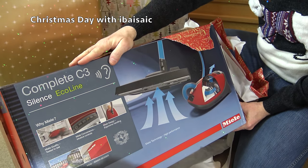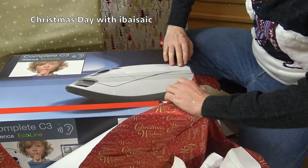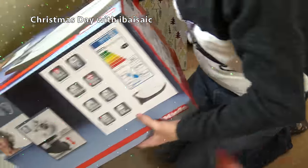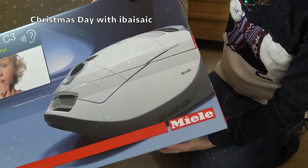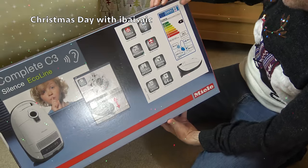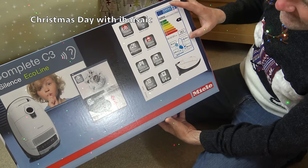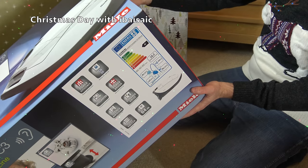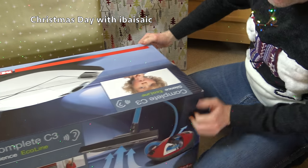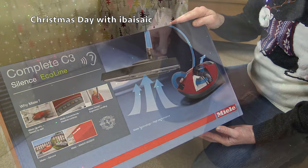German-made Miele vacuum - a Complete C3 Silence Eco Line. Oh, it's a white one! Look at that. Out of the way, Daisy. Let the obsessive vacuum collector see the Miele! Wow, look at that - it is white, this one. This will look fantastic next to my white Dynamic U1. I think it's got quite a low-wattage motor - it's only 64 decibels, very quiet and energy-efficient. It's an A-plus for energy, gets an A for dust emissions, a C for dust pick-up from carpet, an A for hard floors. I think it's something like 500 or 550 watts. Anyway, I won't unbox this now - I'll save that for another video. From Dame Maggie Smith, a fantastic Miele.